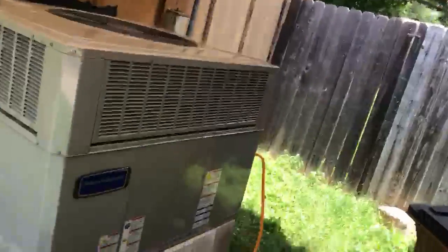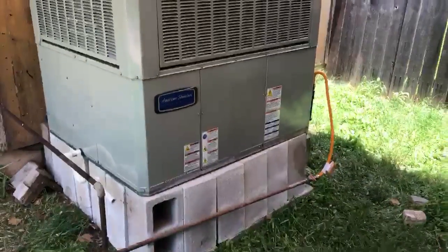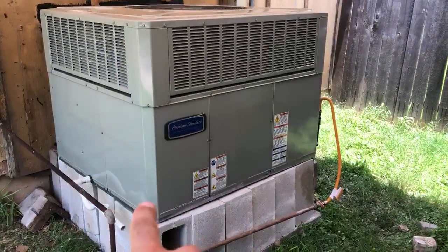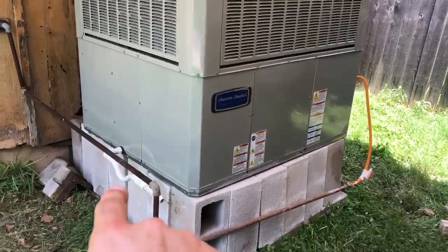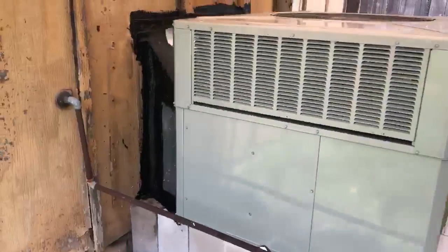Hey guys, Omar here with ABC Austin Service Express. We installed a two-and-a-half-ton package unit that does heating and cooling for a customer, and everything worked out well. Here's the package unit — we added these blocks to make it higher and make it look nicer.